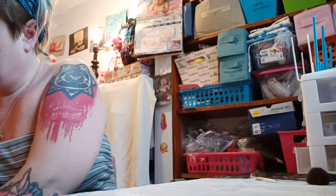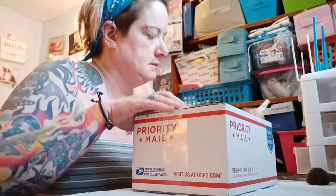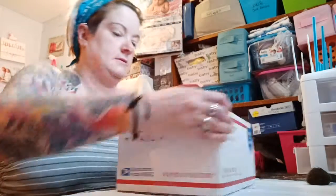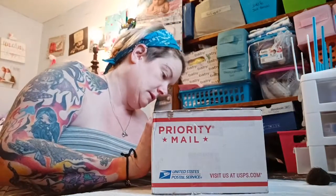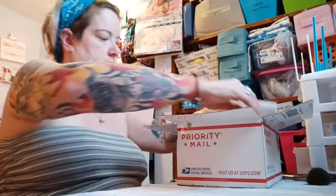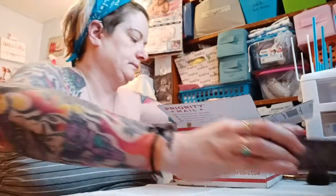Hi guys, I got some packages. Some of it's reborn stuff, and some of it might be some of my Wiccan stuff — incense, sage, incense.